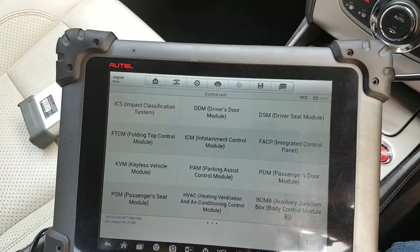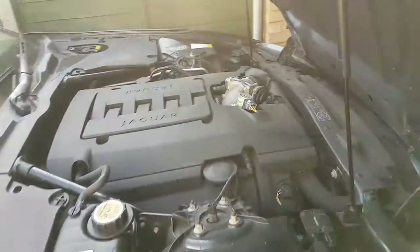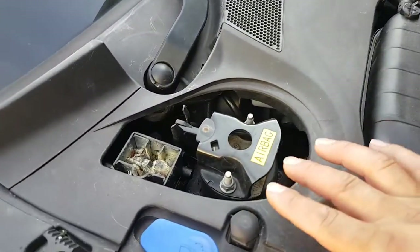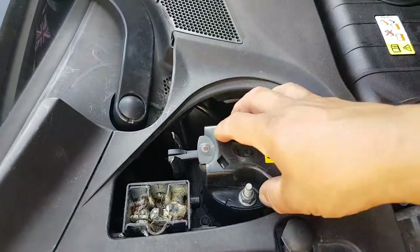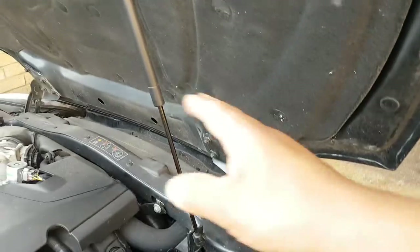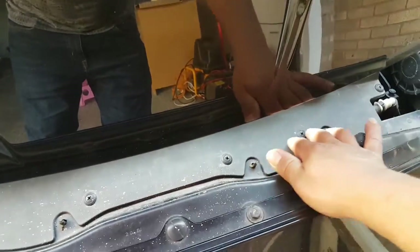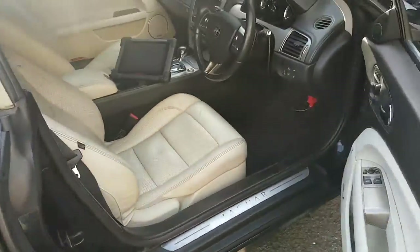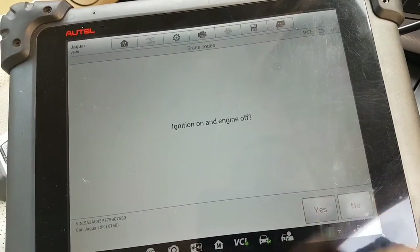Here we have the deployment airbags — one on each side — which push the bonnet up in case of a collision. The sensors should live somewhere at the front; I'm going to guess they're under this cover here, so we'll need to take that cover off. But before we do that, the fact that I have both sensors failing at the same time is a little bit weird. So I want to try something: clear the codes and see if they come back straight away.